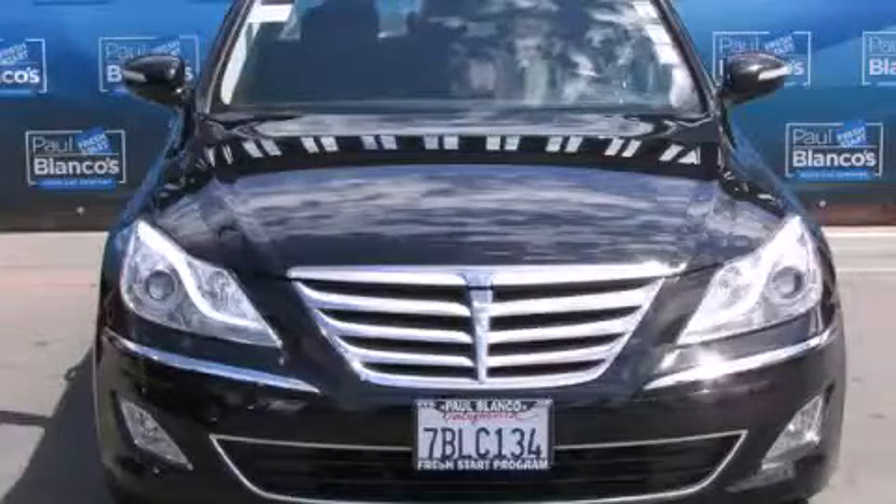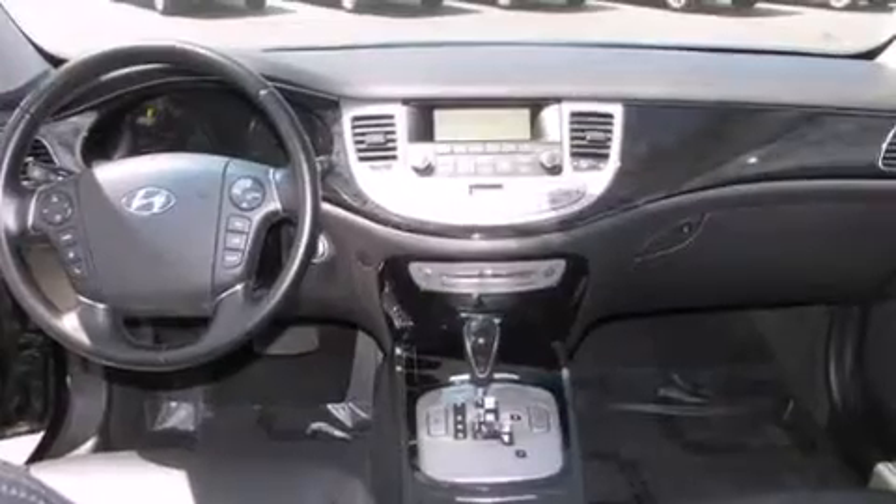This is a 2013 Hyundai Genesis, a drive in shape that provides endless luxury. It has a 3.8-liter, six-cylinder engine and an eight-speed automatic transmission.